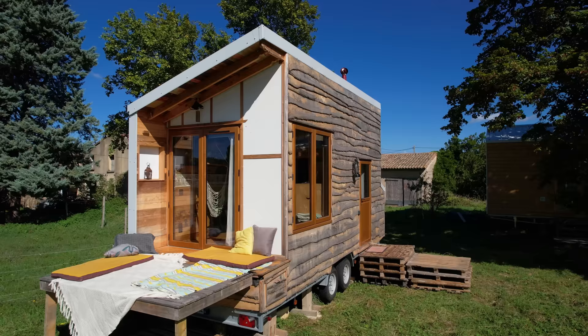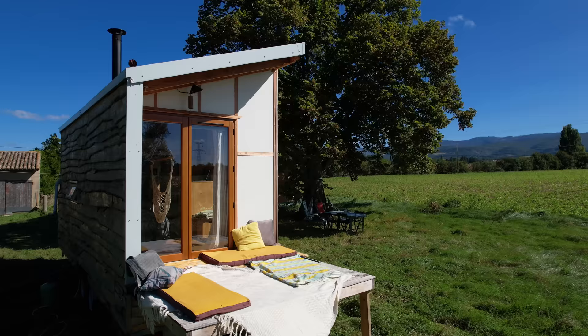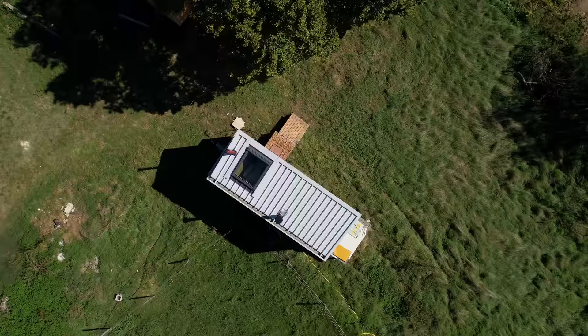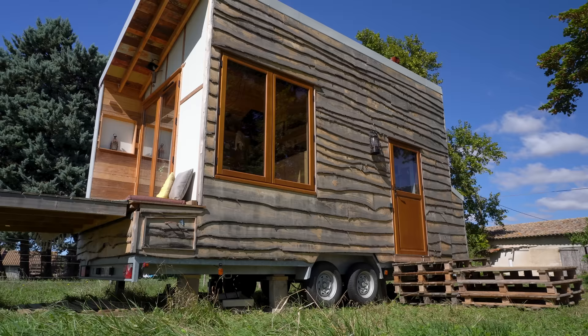That experience changed my way of thinking. When I came back to France I needed somewhere to live, I didn't want to rent, and I realized I didn't want a big house — because the bigger the house, the more things you have to do and the less time you have. I wanted a little space that could move, because I didn't know where I wanted to live. I want to move with my home, my sacred place. So I discovered the tiny house concept.